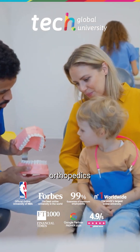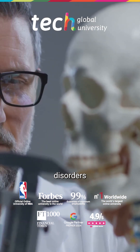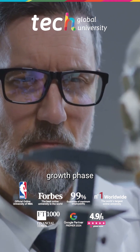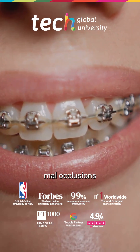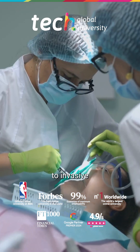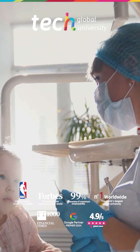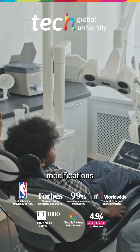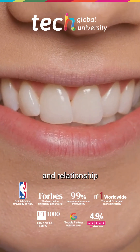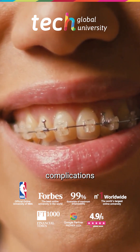Early maxillary orthopedics aims to intervene in craniofacial development disorders during the growth phase in order to correct functional and skeletal malocclusions without resorting to invasive treatments. This approach is key in pediatric patients, where the potential for bone growth allows for favorable modifications in the position and relationship of the maxillae, preventing major complications in adulthood.